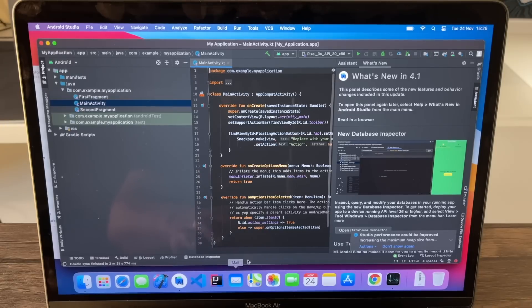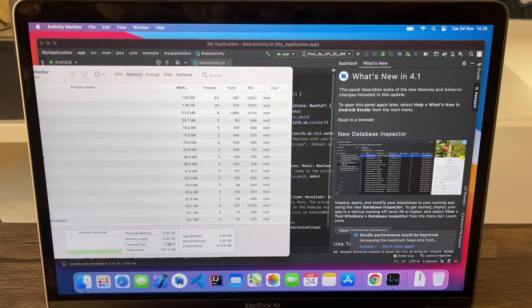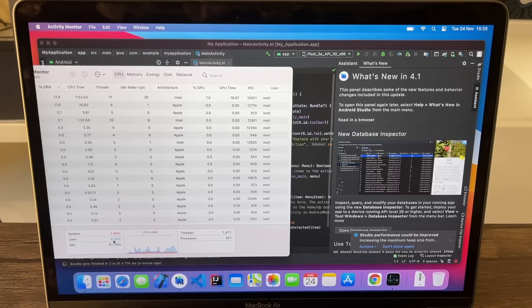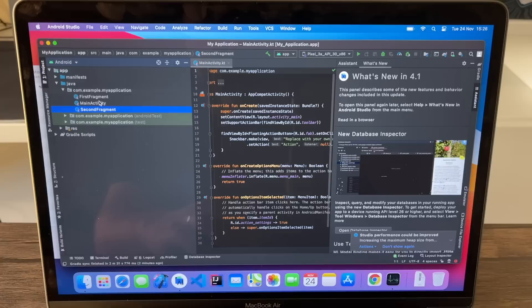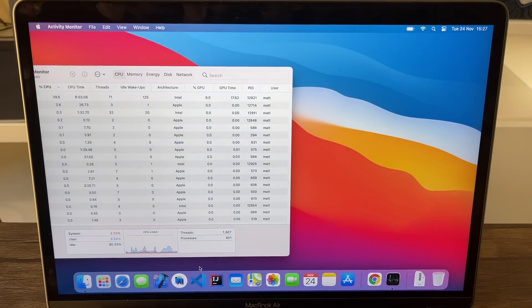Everything's been pulled in now. Checking the Activity Monitor — memory is using about two gigabytes more than expected, so Android Studio is a little heavier. You might possibly need 16 gigabytes of RAM in your machine if you're going to be working with this alongside other apps. The processor is back to about 90–91% idle just leaving it there. But the good news is it all seems to be working absolutely fine — we can move around with no problems.